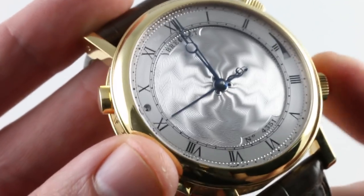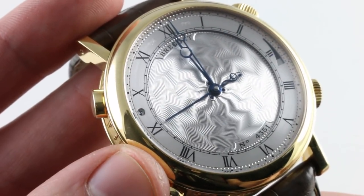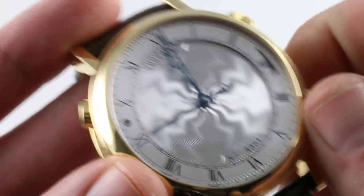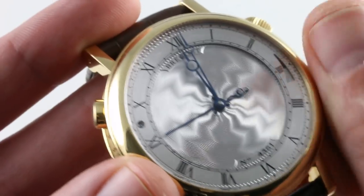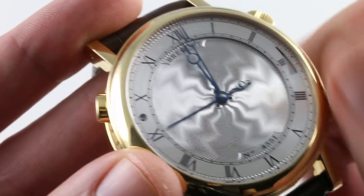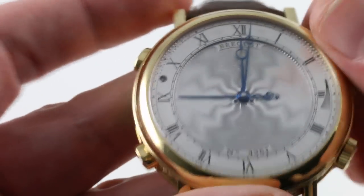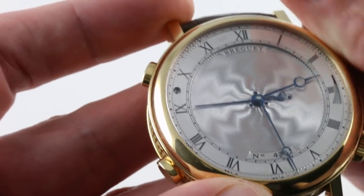Rest assured, there is an all-or-nothing mechanism — much like a minute repeater — inside the watch that will prevent it from starting the musical sequence if it doesn't have enough power reserve to complete the sequence. The watch is controlled via the crown at two o'clock, wound via the crown at two o'clock — although it is also an automatic — and the crown at four o'clock sets the alarm and winds the alarm power reserve. The crown at two o'clock uses a simple push-down mechanism for setting and winding.